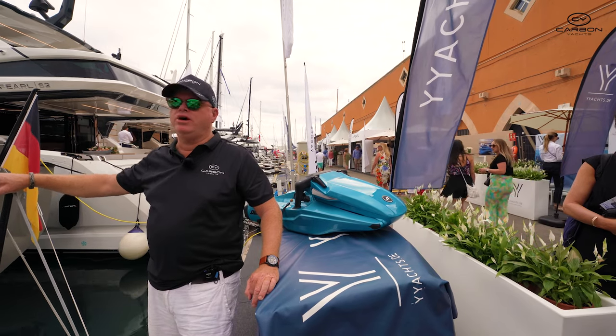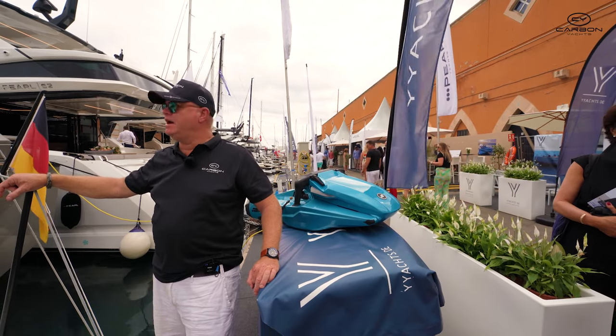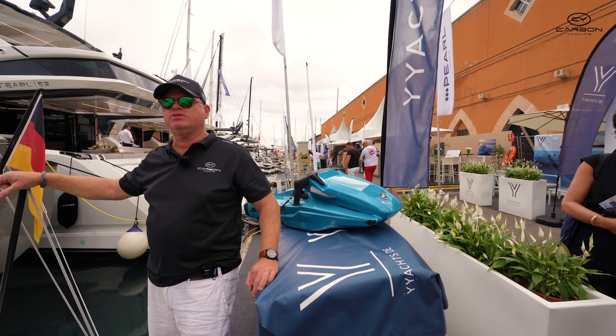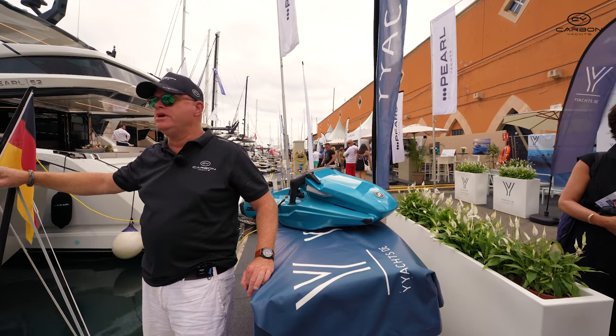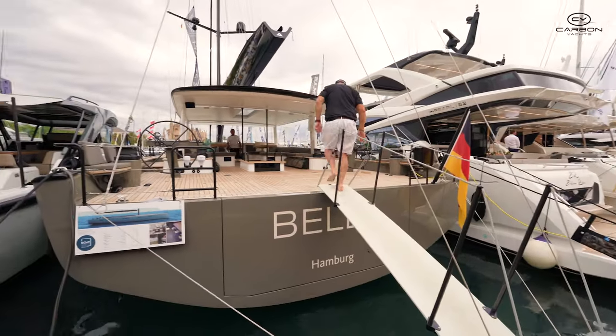Welcome to the new Y9 here at Palma Boat Show. Carbon Yachts is the distributor for Australia and New Zealand, and we're just going to do a quick walkthrough and show you the flagship for Y Yachts.